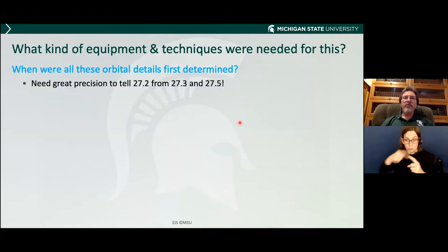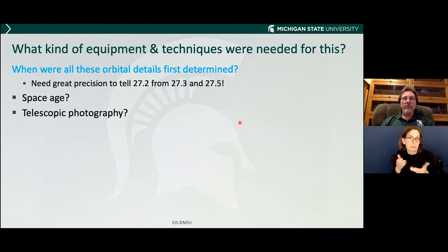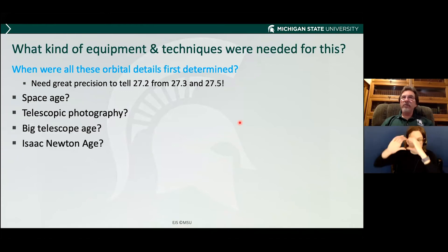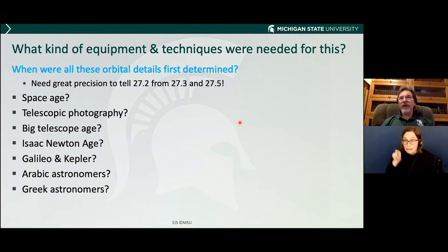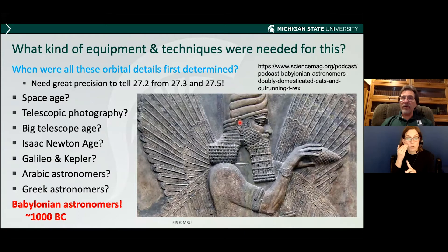This sounds pretty complicated — and it is. The moon's orbit is very complex. The question is, what kind of equipment and techniques were needed before we had this all figured out? You might think it might be the space age, or the age of telescopic photography, or maybe just the age when we have big telescopes, or Isaac Newton, or the Arabic astronomers, or even the Greek astronomers. The answer is none of these — all of these months were known to the Babylonian astronomers. You don't need a lot of fancy equipment to do astronomy. What you need is clear skies, clean horizons, a lot of time, and a stable, long government. And the Babylonians had that.